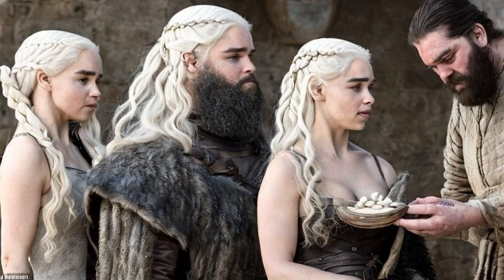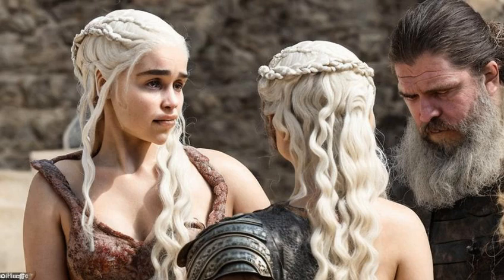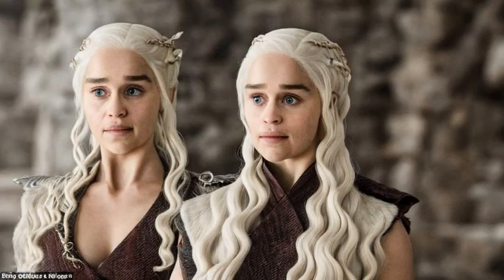So, there you have it — our speculation on Daenerys Targaryen's hair care routine. Whether she has a team of stylists or just some serious hair care skills, one thing is for sure: she always looks fabulous. Thanks for watching, and don't forget to leave a comment with your own thoughts on Daenerys's hair care routine. See you next time!